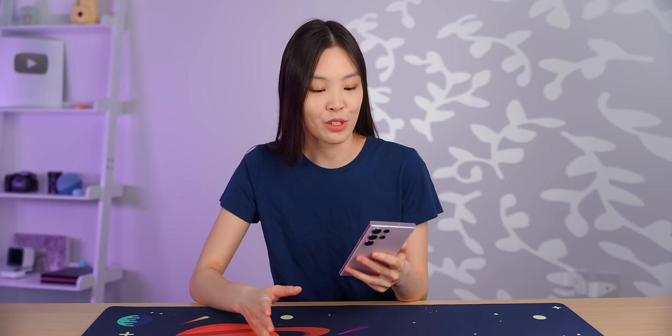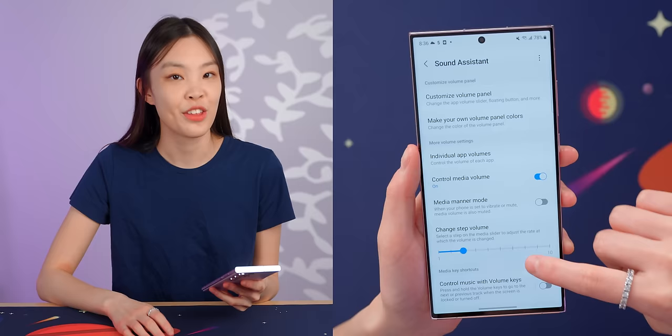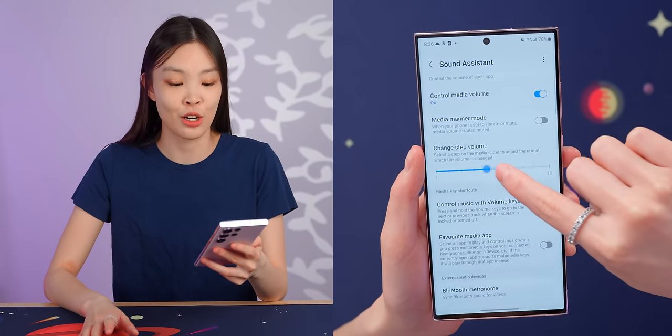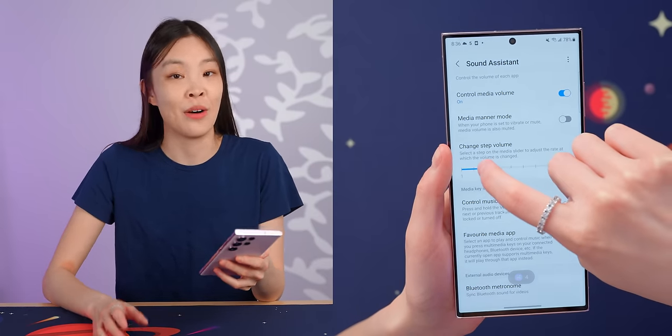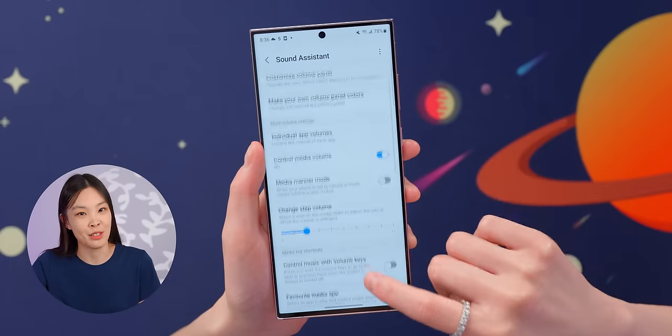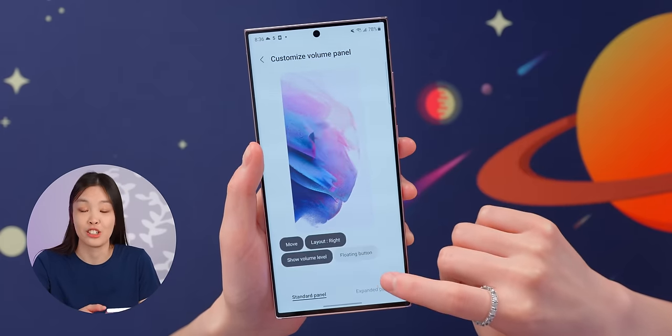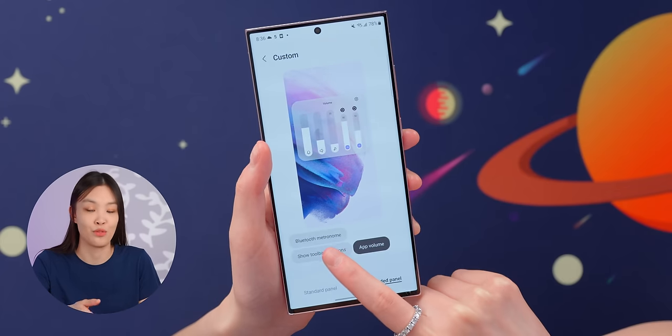Do you ever want the volume to be right in between two volume steps? I personally felt that all the time, and I found a way to change the volume step in the Sound Assistant app from Good Lock. There are 10 different step sizes here, which is a great variety. I have it set to three, which is much better for me than the default. In this app, you might also find it helpful to change some of the settings related to the standard and expanded volume panels.